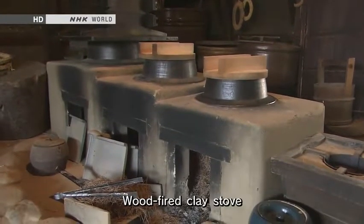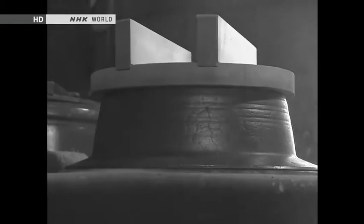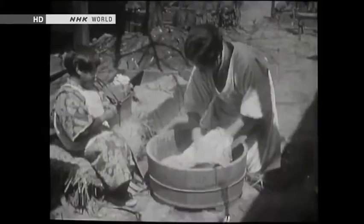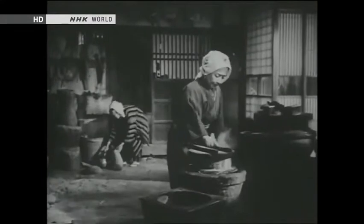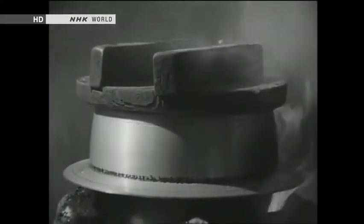Before the electric rice cooker came along, rice was cooked in wood-fired clay stoves. It was hard to control the heat with these stoves and they required constant attention — cooking rice was really hard work for housewives, the people who usually made a family's meals. In the age before electric appliances, Japanese housewives spent more than seven hours a day on household chores, including laundry and cleaning. Could the power of electricity be used to relieve the burden on these women?